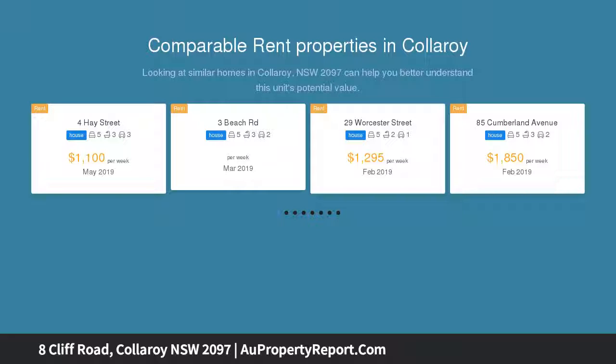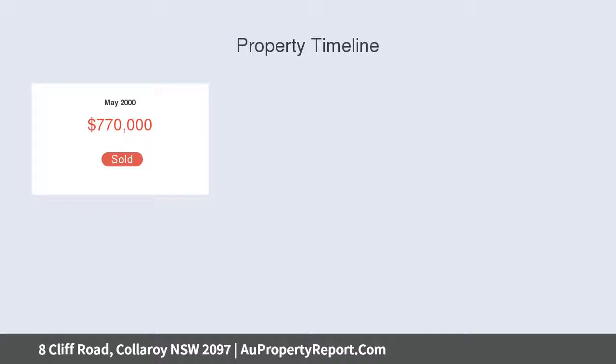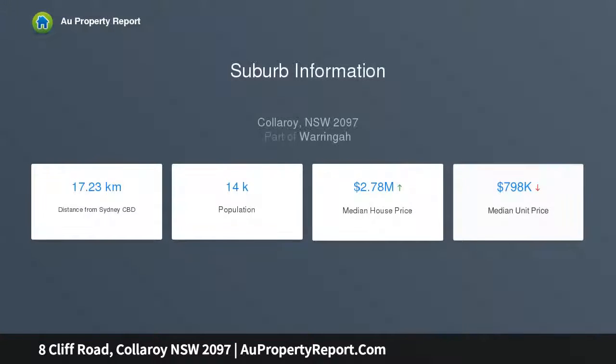This full brick architectural masterwork makes the most of its prize basin position, offering an abundance of living space spanning two exquisite levels. Its innovative mezzanine design takes full advantage of a sun-drenched north aspect, delivering relaxed yet sophisticated living and entertaining spaces.